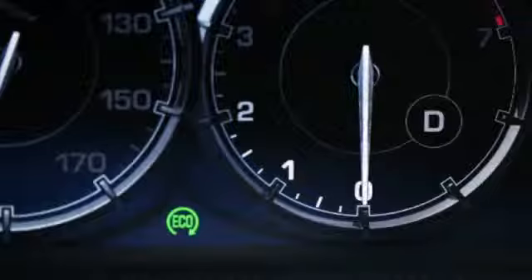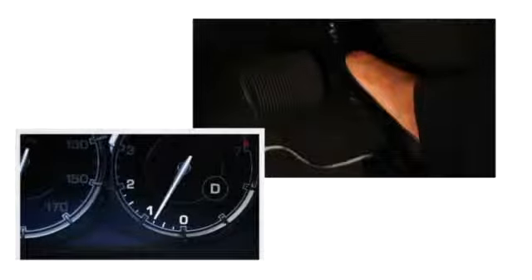Jaguar engineers did everything possible to make sure that the driving experience is flawless. Because the system is so transparent, this symbol lights up to let you know the engine is in Eco-Stop mode. When I'm ready to start moving, the engine starts before I even get my foot all the way off the brake pedal and onto the accelerator.